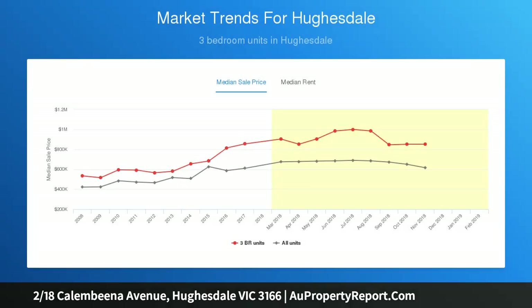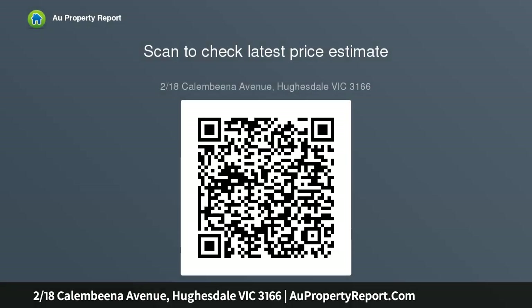Thoughtfully designed, the spotless kitchen with ample bench space and storage is positioned so that it is at the center of the house whilst overlooking the low maintenance rear yard. Other features include a spotless bathroom with separate bath and shower, two toilets, large laundry, high ceilings and secure garage parking with an added space for an additional vehicle.